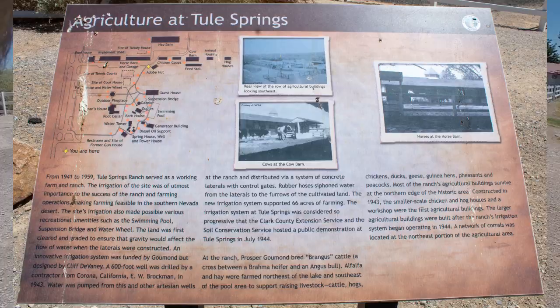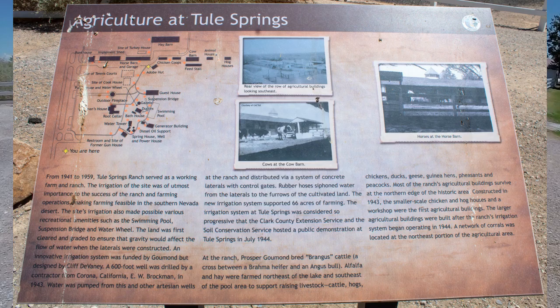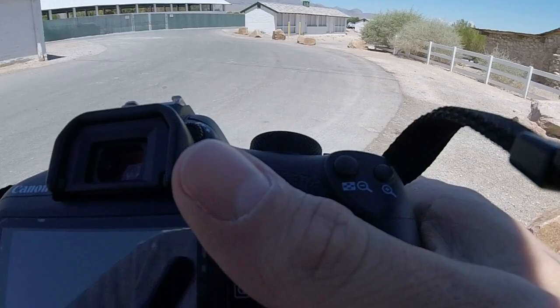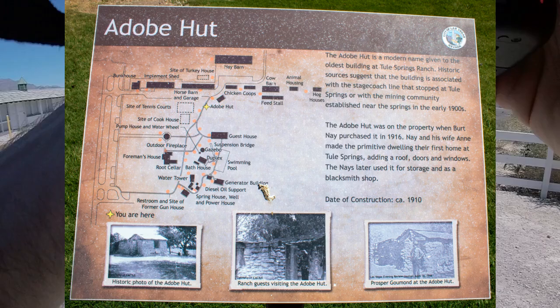Toole Springs Ranch operated as a working ranch from 1941 to 1959. One of the most impressive features of the ranch was the irrigation system designed by ranch foreman Cliff Devaney. The land was graded to ensure gravity would assist water flow to desired areas. A 600-foot well was drilled and used alongside other wells on the property to create a system of concrete laterals with control gates to control where water flowed. It was so impressive that several Clark County services held a public demonstration here in 1944.